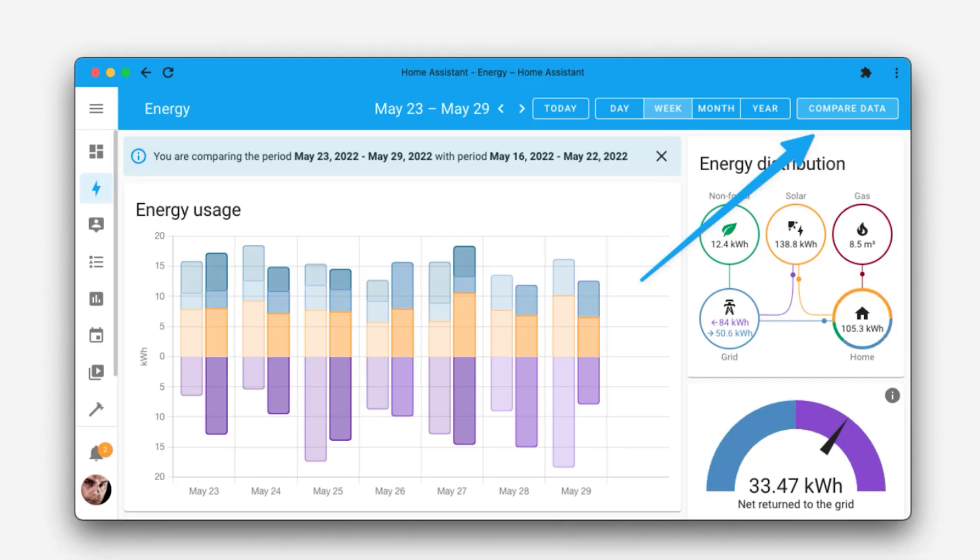The new version of Home Assistant was released today on the 1st of June 2022. It's got some great improvements to the energy dashboard that allows you to compare your energy usage between two different time periods.